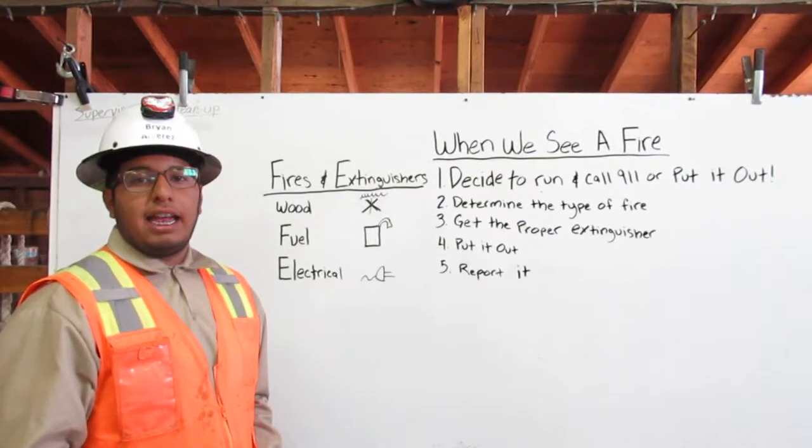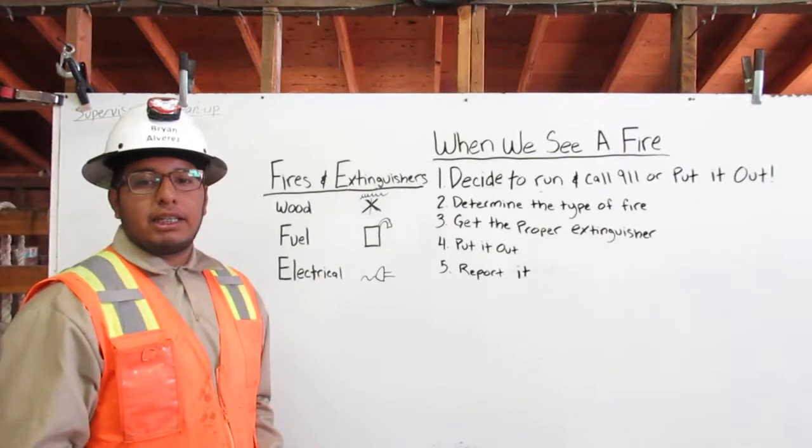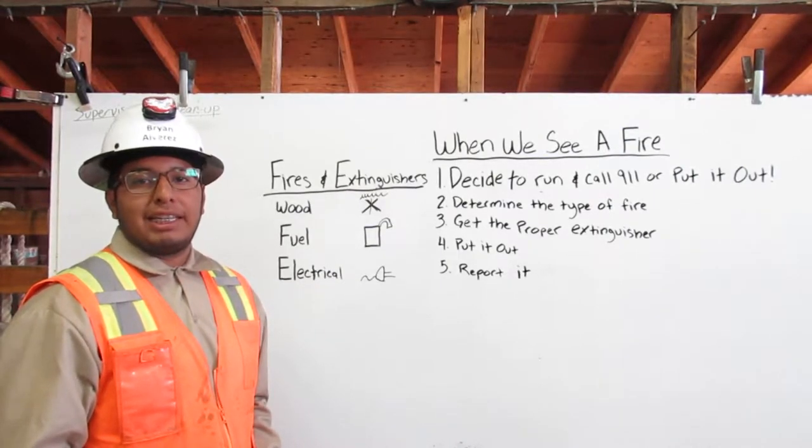I am Brian Alvarez, a heavy equipment operating engineer. I am going to explain to you what we were trained to do when we see a fire.